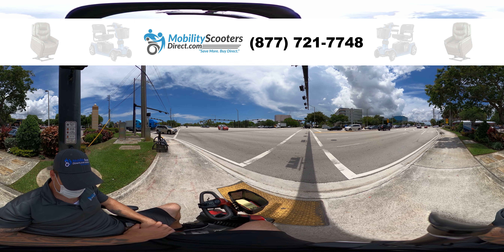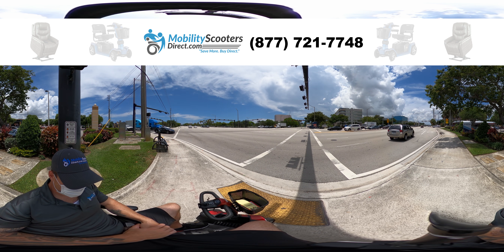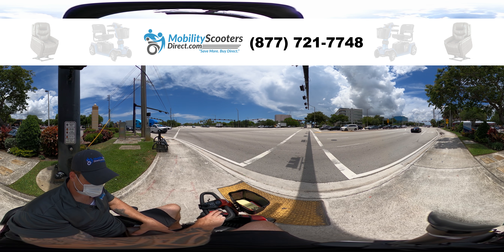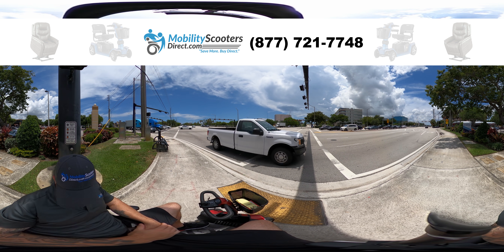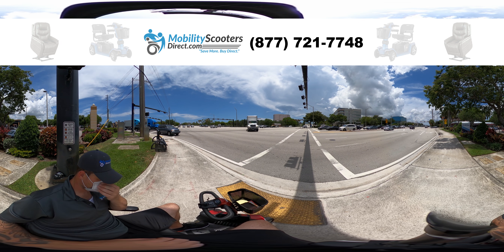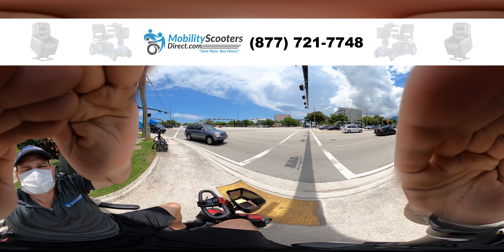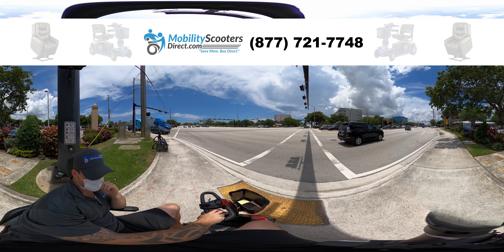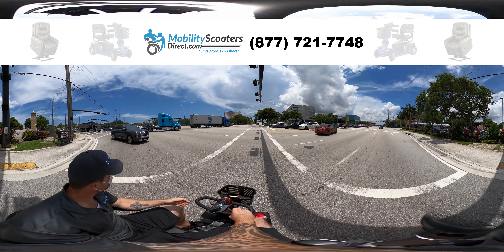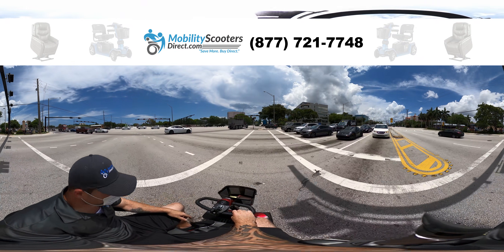Coming up here you're gonna see cars turning into my direction making a right-hand turn. They're gonna have a red light when I get the okay signal to cross this intersection — you're gonna see what happens here. People just really don't pay attention and it's a big problem because somebody could easily get hit by a car. I can't emphasize enough that you have to pay attention at all times. If you're gonna be taking out a mobility scooter in public you've got to be safe. This guy right here just broke the law, there's another one and another one — it's nuts. Now we're crossing the crosswalk and you've gotta watch out for cars making the right-hand turn because they're gonna block the crosswalk.